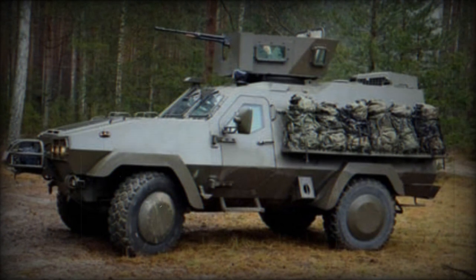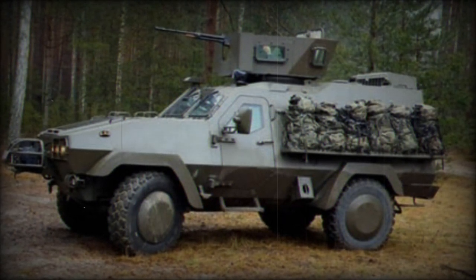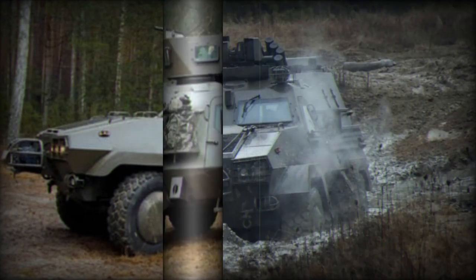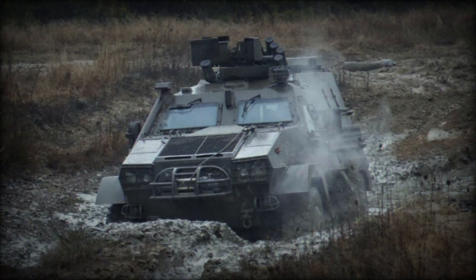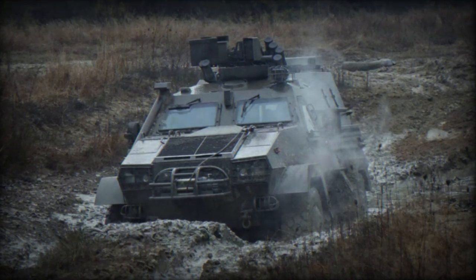Earlier, on March 18, 2023, Poland donated 30 Oncilla 4x4 vehicles to Ukraine, designated for the Ukrainian Special Forces engaged in the conflict with Russian forces. These vehicles, part of the international military aid to Ukraine, play a crucial role in bolstering the country's operational capabilities.